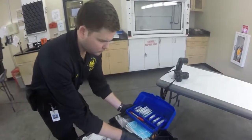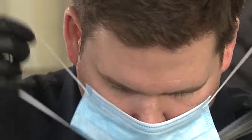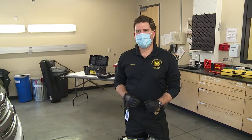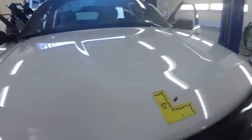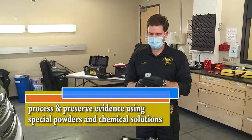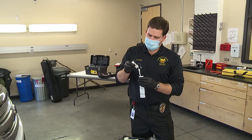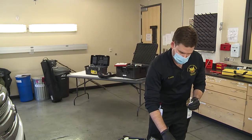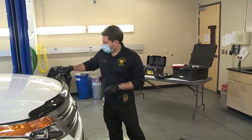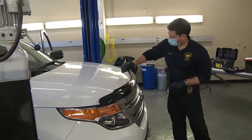In instances where I believe I have a possible blood stain that I would want to collect off of this vehicle, there is a color chemical test that we can do out in the field. It's a multiple-step process in which I take two sterile swabs, apply distilled water onto them, approach my stain, and just take a little sample of it to be tested.